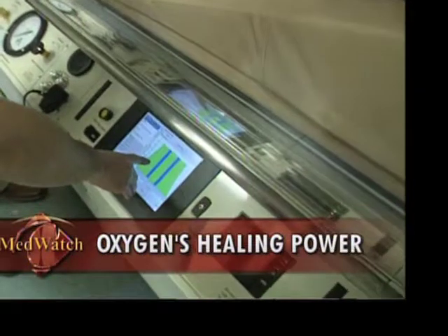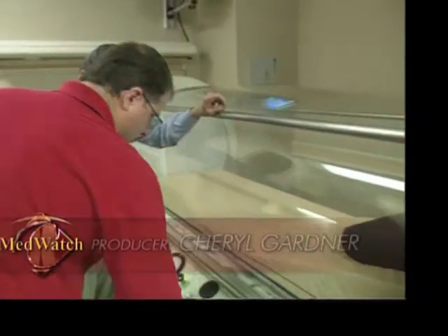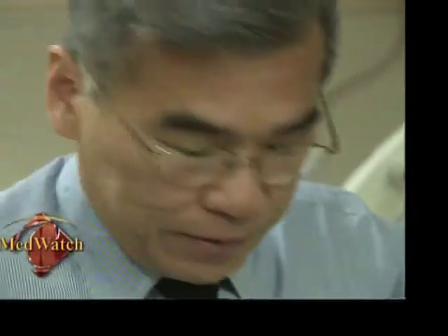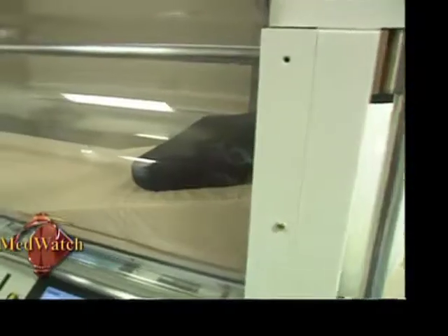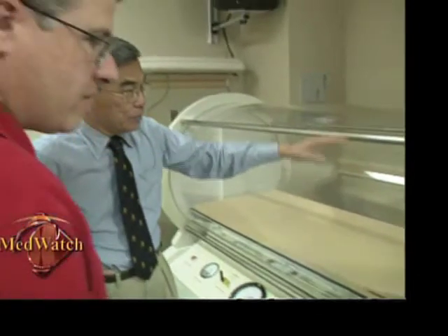Dr. Kent Yamaguchi and John Kampschmidt inspect the new hyperbaric oxygen chambers at Community Regional Medical Center in Fresno. The expanded hyperbaric services at Community Regional means better patient care in the Central Valley.